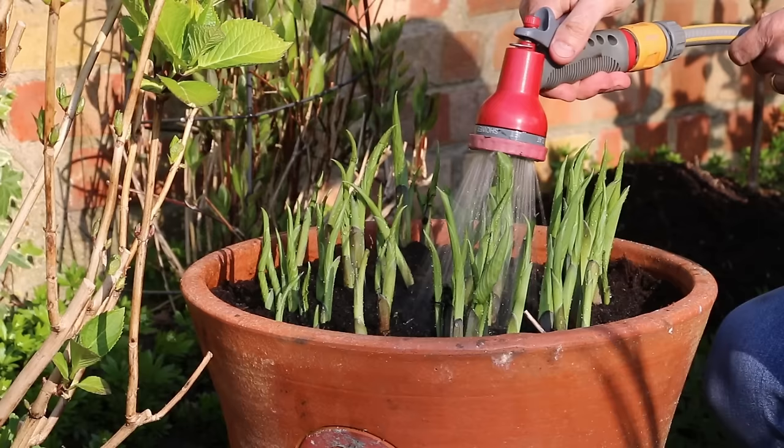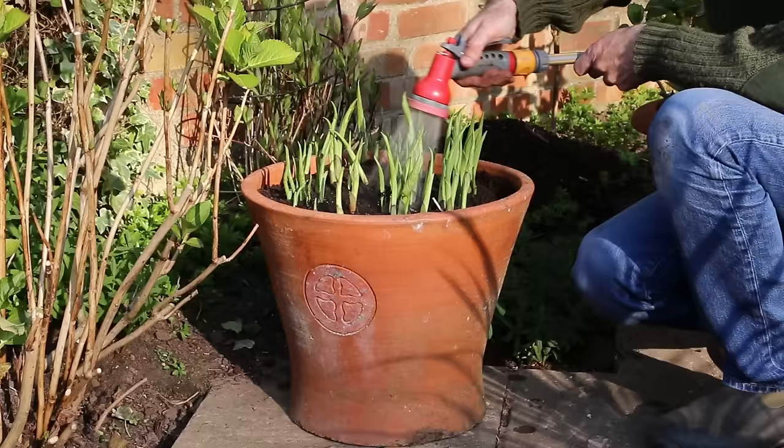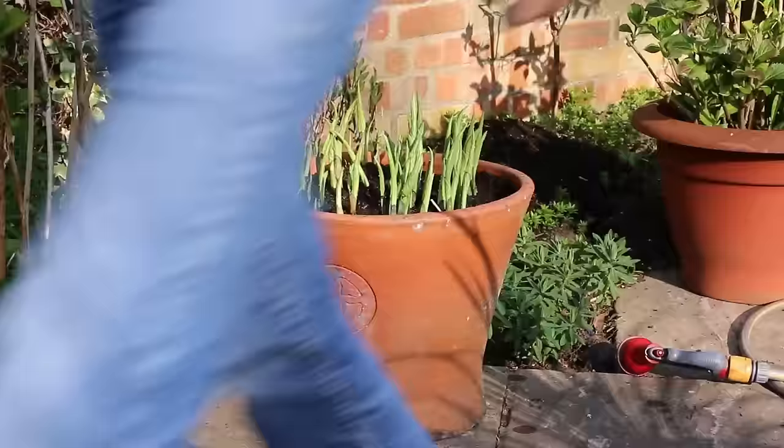Water to settle the compost in — push the compost down around each individual piece of hosta, keeping the shoots pointing straight upwards and getting the level just about right. Then a good drenching of water from above to really settle the compost down around those pieces. If it looks like you've got some gaps, fill in with more compost. A really good drench of water to settle the compost — and that's all there is to dividing up a congested hosta.